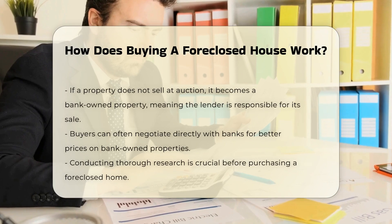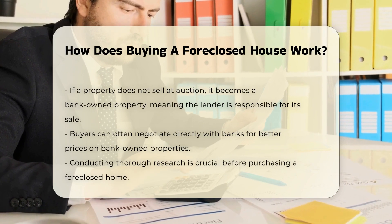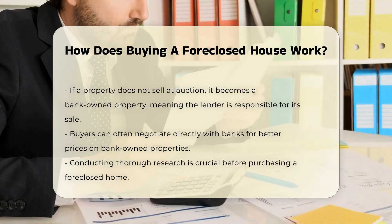If the property does not sell at auction, it becomes a bank-owned property. This means the lender is now responsible for selling it. Buyers can often negotiate directly with the bank for a better price.